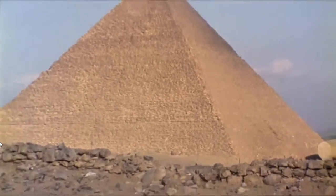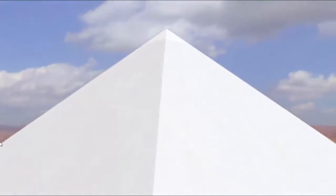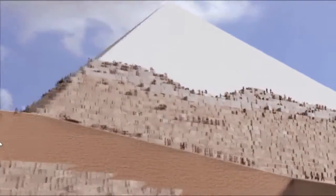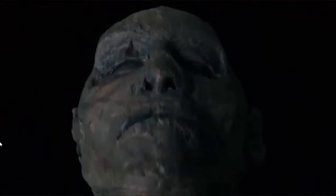The pyramid as we see it has steps in it — many, many hundreds, if not thousands of steps as it goes all the way to the top. But those steps would have been filled in and you would have had smooth sides. And those sides were filled in with the finest, whitest limestone that Egypt had. This fine white casing reflects the light and was meant to actually encapsulate sunlight and turn the king into the sun god himself.